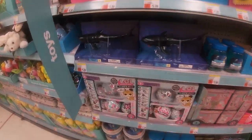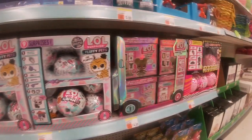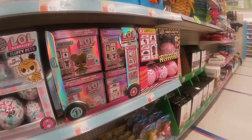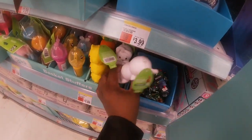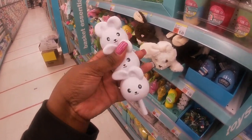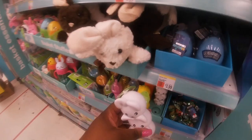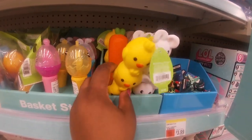They've got some more LOL Surprise fluffy pets for $12.99, and these — furniture mobiles, those are cute. Some little fillable eggs. And what's this? Slow-rise foam pin — they come in the bunny, the chick, and the carrot.